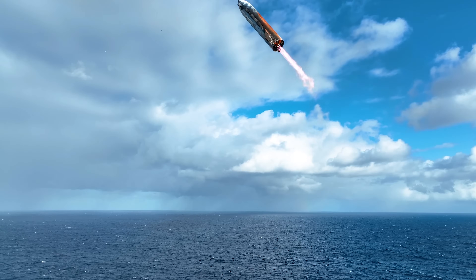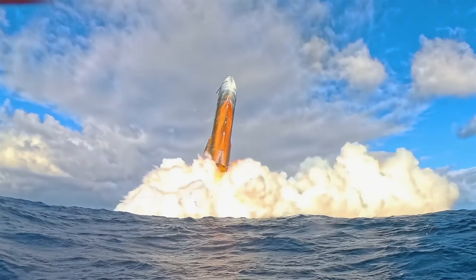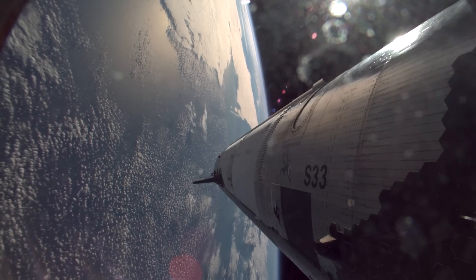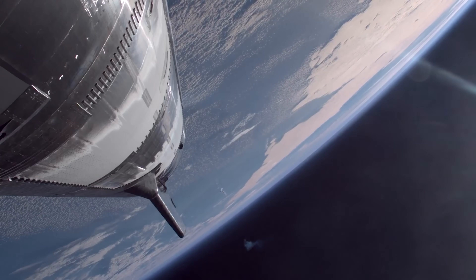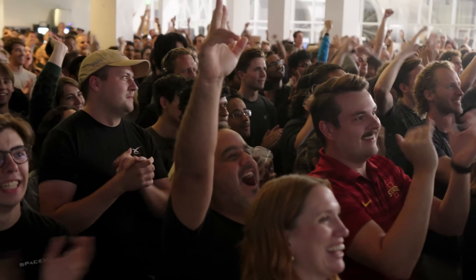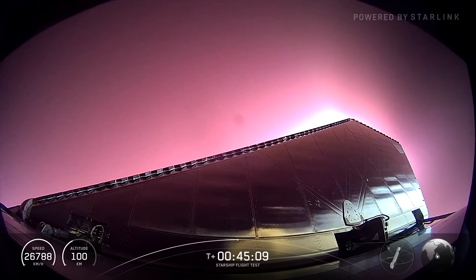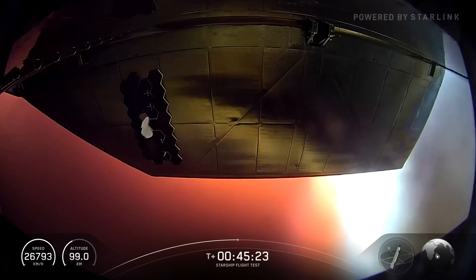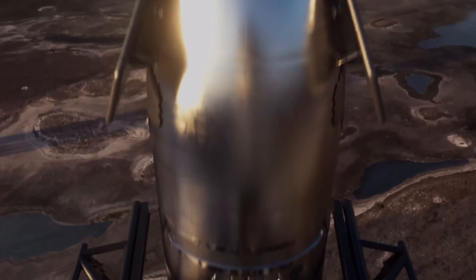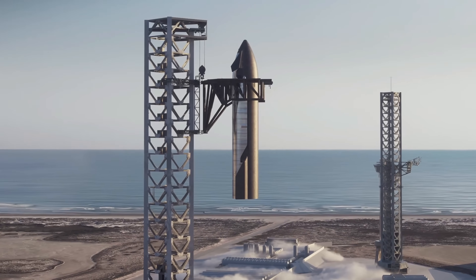This marks only the second time SpaceX has reached such a milestone with Version 2, the updated series of Starship prototypes introduced earlier this year. Version 2 Starships failed mid-flight on three different missions in 2025, and it wasn't until the last test flight in August that one managed a clean landing. Cracking the challenge of getting Starships safely back through Earth's atmosphere, intact and with communications still online, is a big deal. SpaceX's long-term goal is to land the vehicle smoothly so it can be reused again and again.